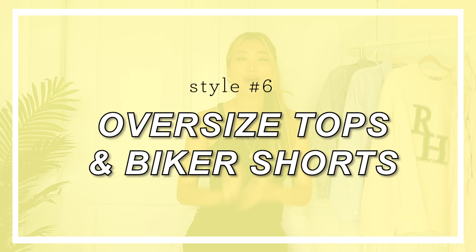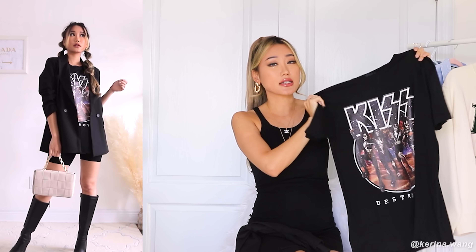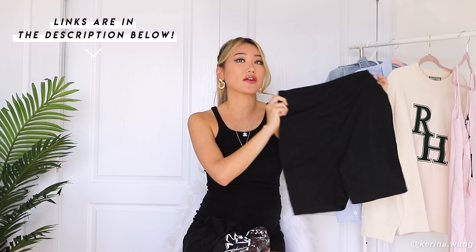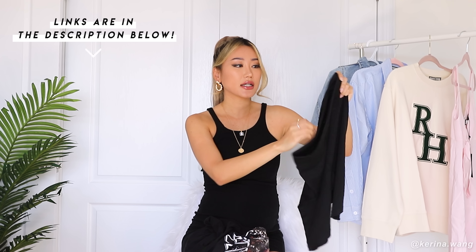Next up, we have oversized tops with biker shorts. There's just something about a very relaxed oversized top paired with a more form-fitting biker short that works for any body type — especially if you're not into tiny crop tops. One iconic combo that is so fail-proof for anyone is graphic t-shirts with biker shorts. When choosing oversized tops, make sure the top is long and relaxed enough to cover at least a portion of your bum, otherwise it's just an awkward length. Also be careful choosing biker shorts because a lot of them are see-through or super thin. I'll be linking a few of my favorites below that are good material — they won't show your underwear and aren't see-through no matter how much you stretch them.